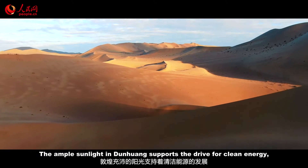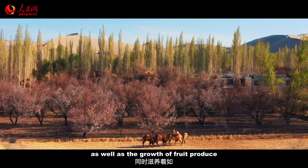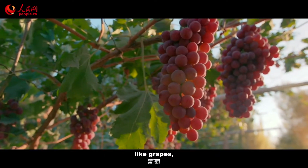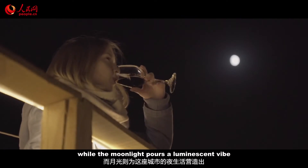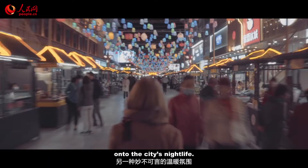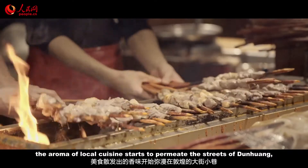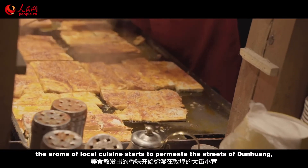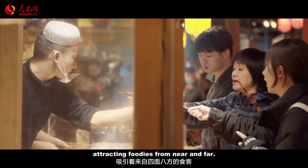The ample sunlight in Dunhuang supports the drive for clean energy, as well as the growth of fruit produce like grapes, apricots and pears, while the moonlight pours a luminescent vibe onto the city's nightlife. As night encroaches, the aroma of local cuisine starts to permeate the streets of Dunhuang, attracting foodies from near and far.